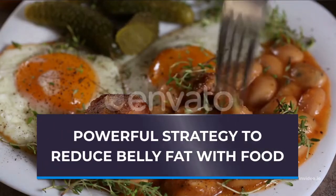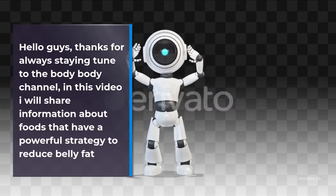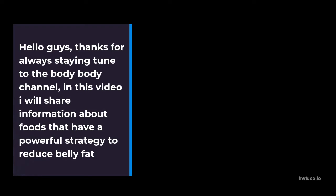Powerful Strategy to Reduce Belly Fat with Food. Hello guys, thanks for always staying tuned to the Body Body channel. In this video I will share information about foods that have a powerful strategy to reduce belly fat.